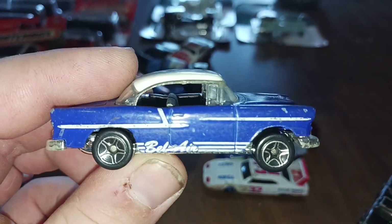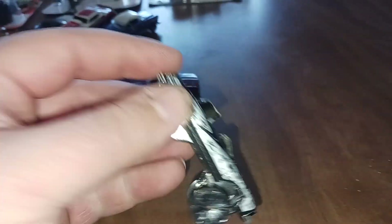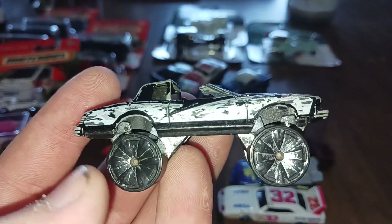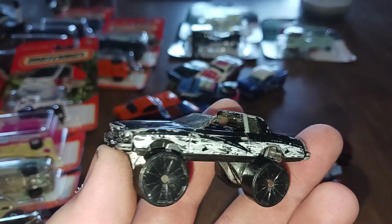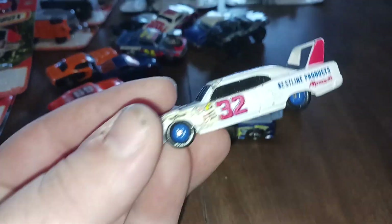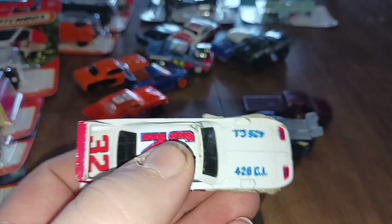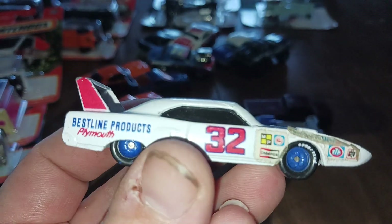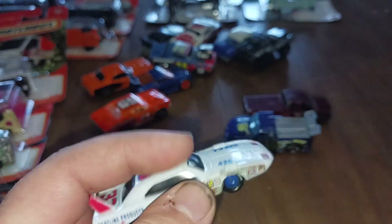Bel-Air — might do a custom of this. We got this Caprice; it's like one of the DUB ones, not sure if we're going to do a custom of it or leave it alone. We got another Dodge Daytona — some of y'all know that is my favorite car of all time. Actually, this one's the Plymouth Superbird.